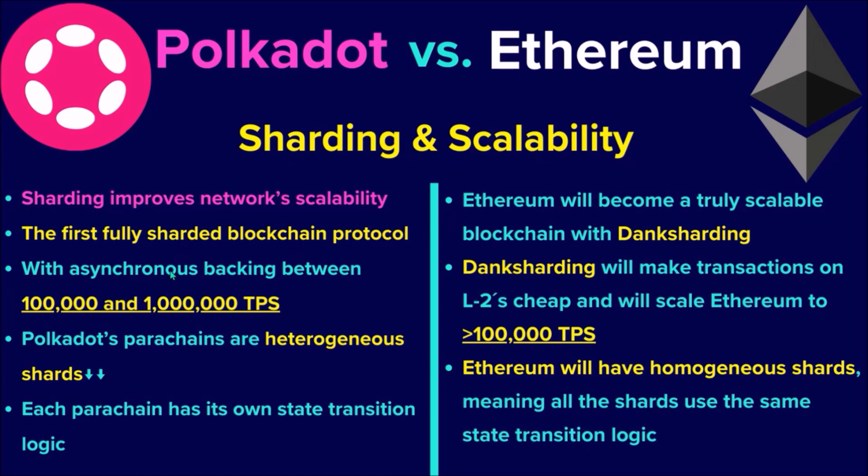Polkadot is the first fully sharded blockchain protocol. In contrast, Ethereum is currently in the process of becoming a multi-sharded network with the protocol upgrade called Dunk Sharding. When a network is sharded, that means it's capable of executing multiple state transitions in parallel simultaneously.